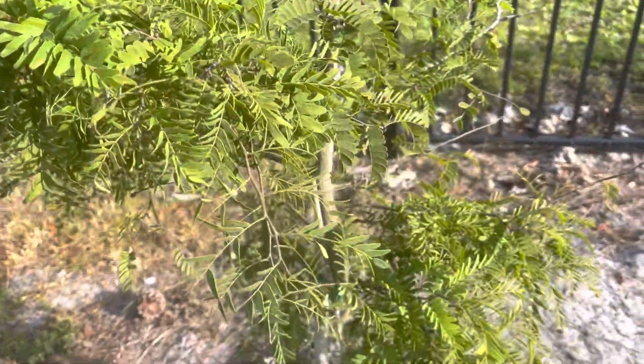This is a Meyer lemon. It was blooming like crazy, still has blooms. And we have a lot of fruit — look at this, and here, and here we have fruit. So I'm hoping, hoping, hoping to get some lemons this year.